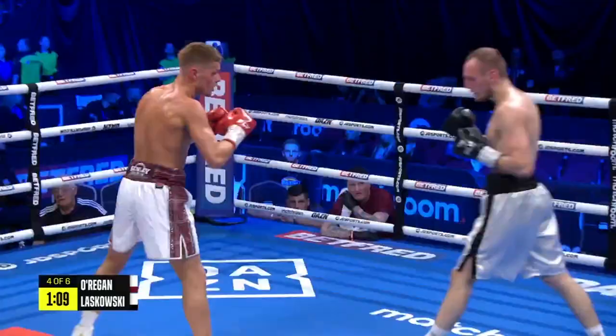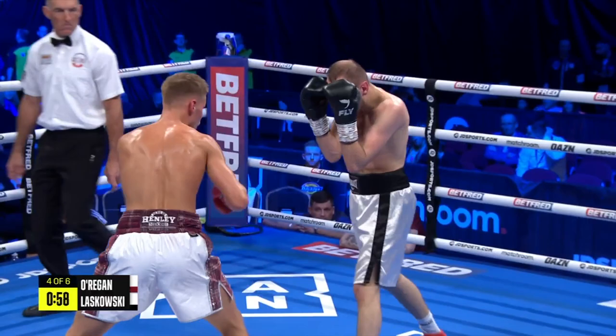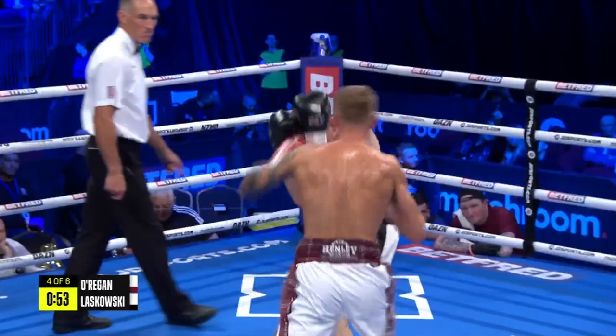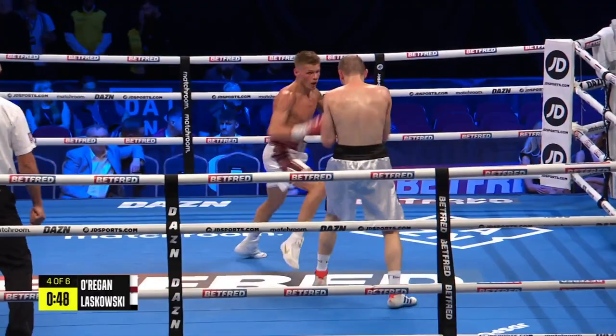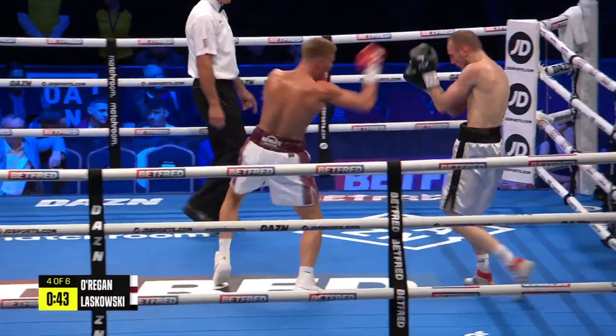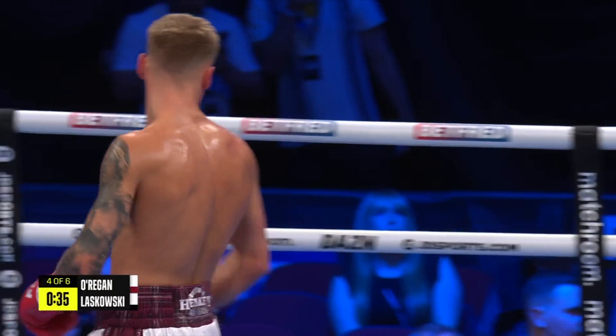O'Regan originally went to Dickie's gym to improve his fight conditioning after training with owner Mark Hurley, then decided to make the Valley Gym his principal base for boxing training in a bid to move towards title fights this year. Based on what we've seen — this is a certain entry level — as Laskowski's mouthpiece comes out and he marauds forward almost in anger, O'Regan looks on track and ready to step up a level.